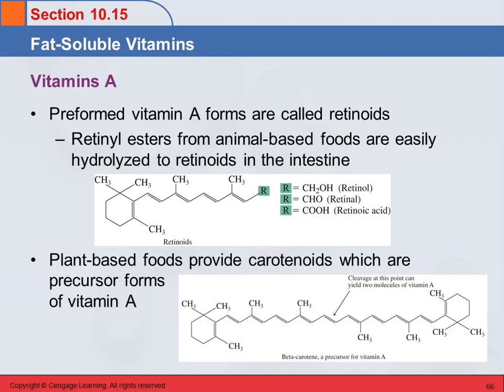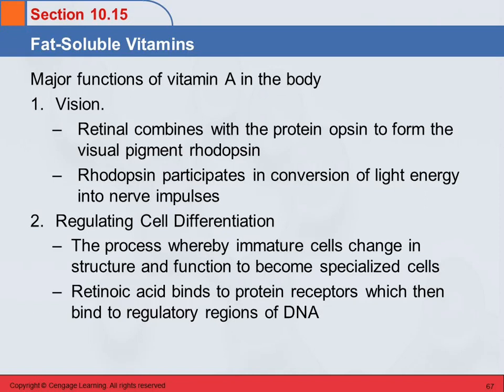So what does vitamin A do? It plays a role in vision. Retinal, the aldehyde form, combines with a protein called opsin to make the visual pigment rhodopsin, and that's what participates in converting light energy that comes into your eye into nerve pulses, which go to your brain and give us our sense of vision. Vitamin A also participates in regulating cell differentiation — the process where an immature cell becomes a specialized cell.